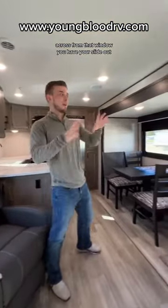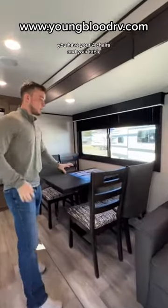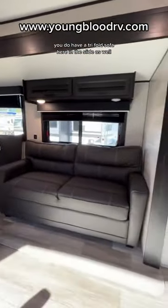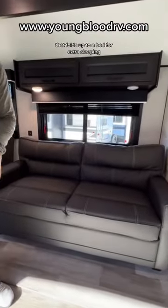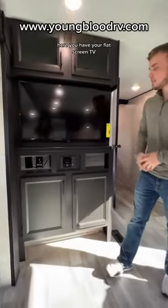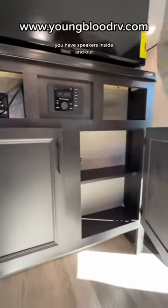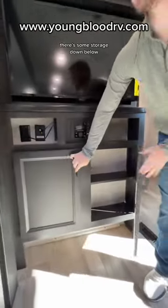Across from that window you have your slide-out. You have your four chairs and your table. You do have a tri-fold sofa here in the slide as well that folds out to a bed for extra sleeping. Here you have your flat screen TV, your Bluetooth radio, and speakers inside and out. There's also some storage down below.